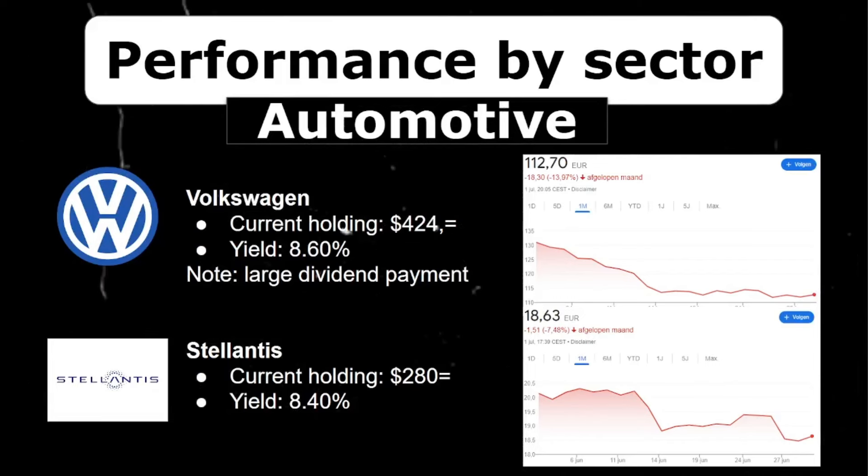Moving on to the automotive sector in my portfolio. I currently hold $420 worth of Volkswagen and $280 in Stellantis. Noteworthy are the juicy dividend yields of 8.4% and 8.6% respectively. Volkswagen took a big hit, decreasing a whopping 14%, which is partly due to the almost 9% dividend they paid out. Stellantis continues to decrease with almost 7.5% — they've been in a downtrend lately.